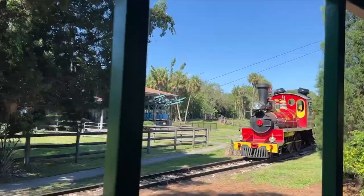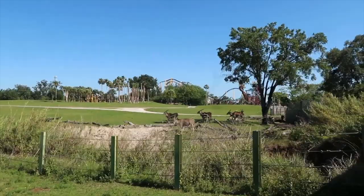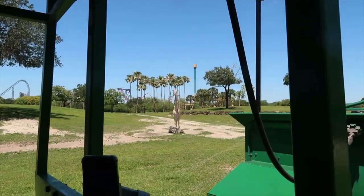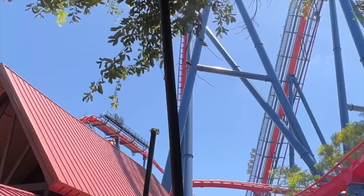The Serengeti Express is an amazing train ride that takes you all around the park and through each land. You'll see lots of animals throughout your journey, especially during the Serengeti Plain section. With stops in Congo, Stanleyville, and the main station in Nairobi, this is also a great way to navigate the park.